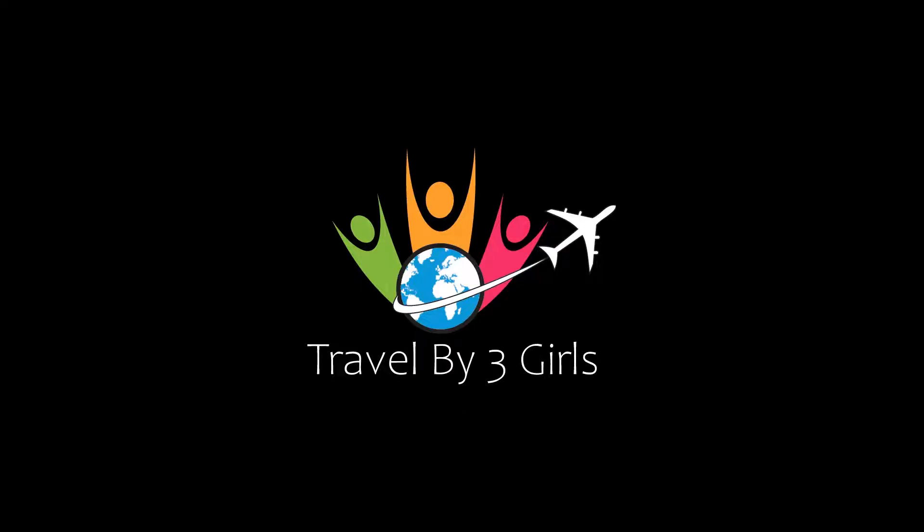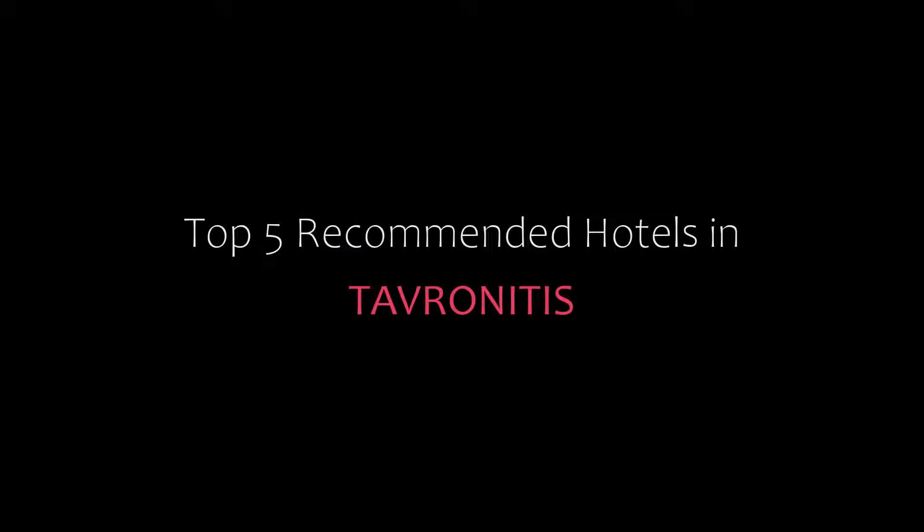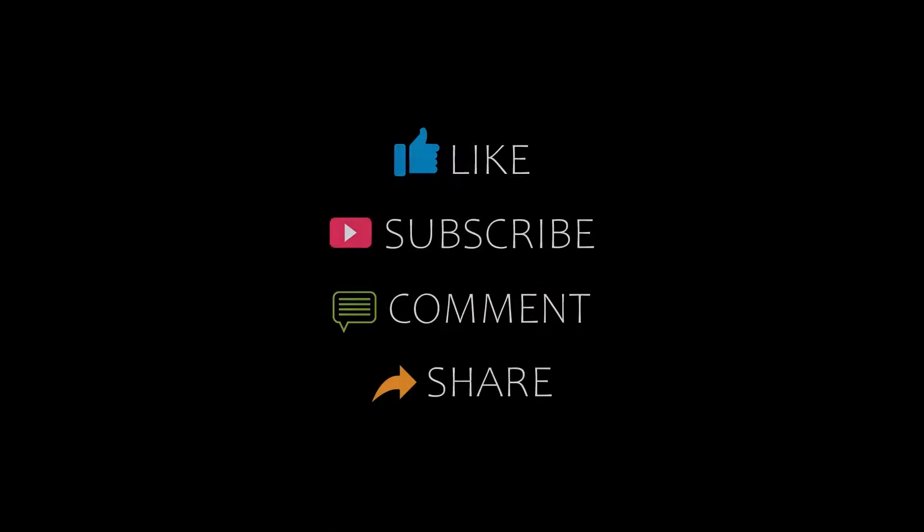Hello everybody, welcome back to my YouTube channel. You are watching a new video of Topicamundi Hotels. Please subscribe to my channel and don't forget to like, share and comment. Let's start the video.